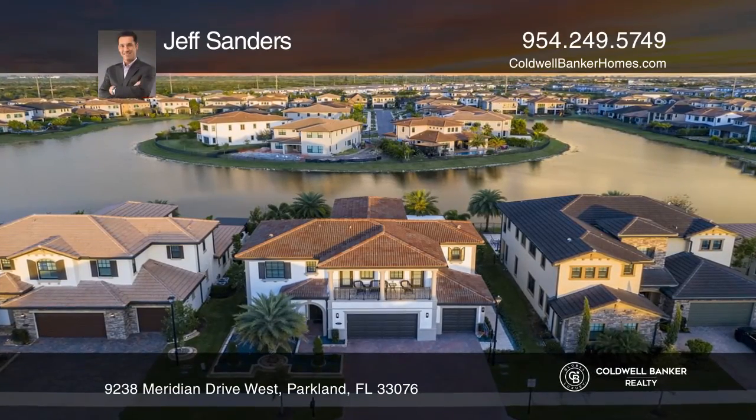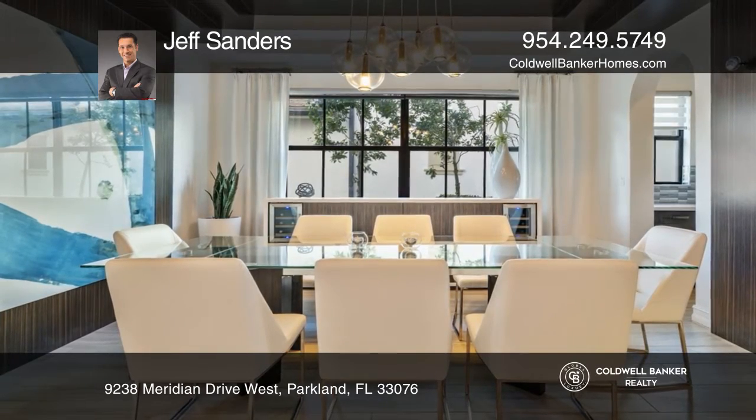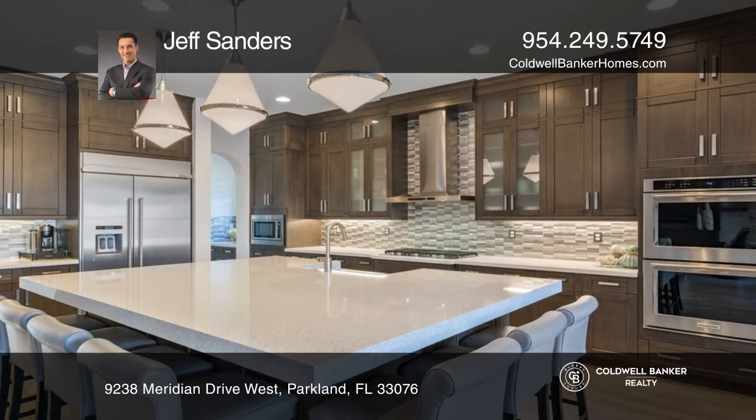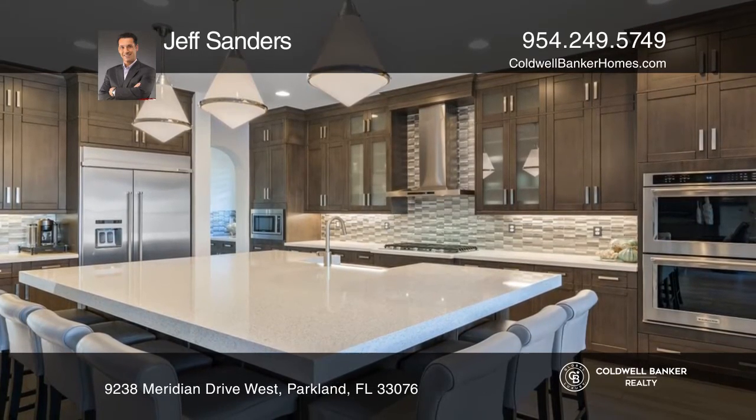Find yourself in this Watercrest dream home. From the moment you walk in, you know you've arrived. The fit and finish is second to none. The attention to detail is spectacular.